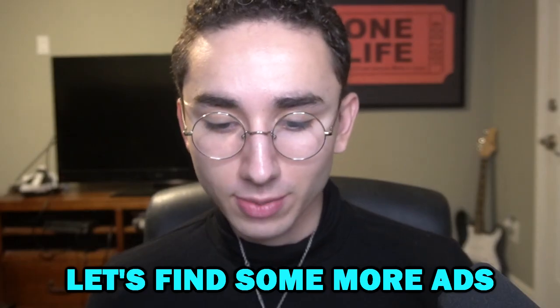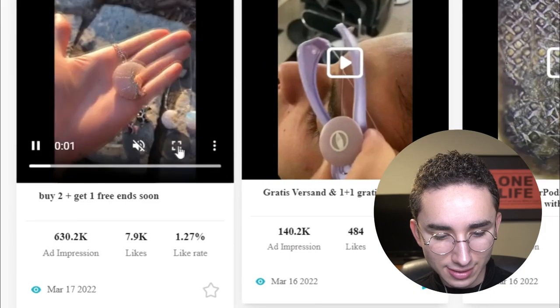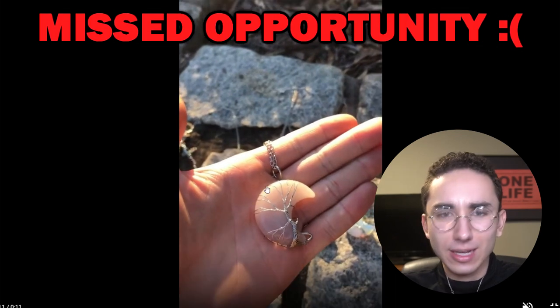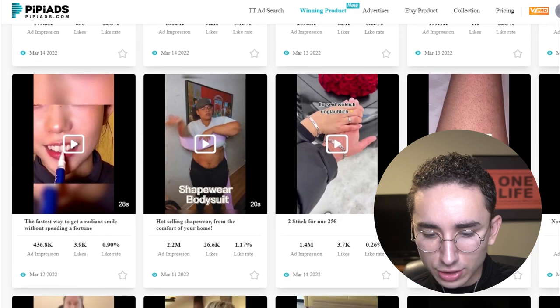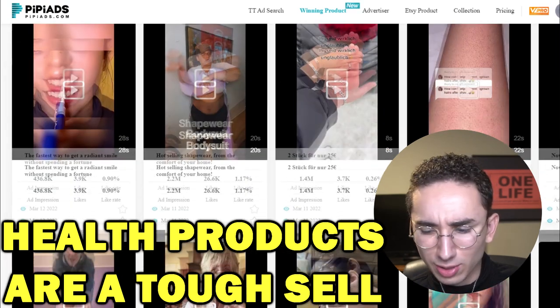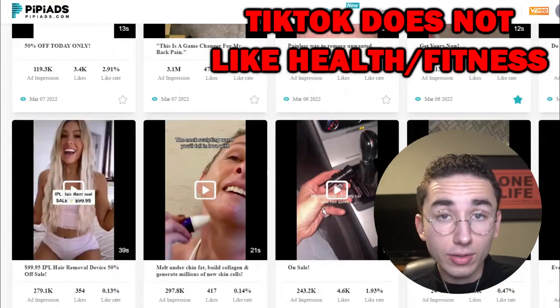You can also click on the winning product tool when using PP Ads to get new ads shown to you. So we have that pen ad we already saw, and we got a cool little moon necklace — that's actually the exact necklace I'm wearing right now, which is crazy. Why am I not selling this right now? This person's making hundreds of thousands of dollars selling it. Let's scroll down and see if there's anything else catching our eye.